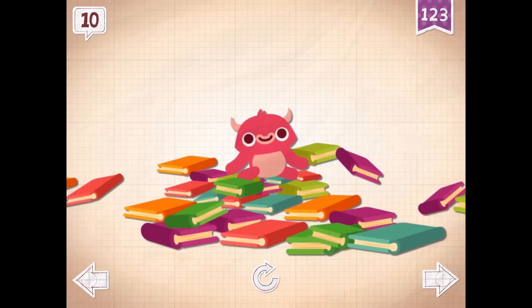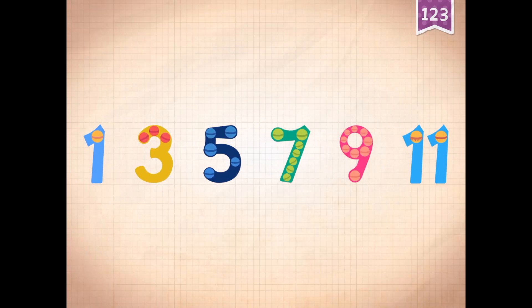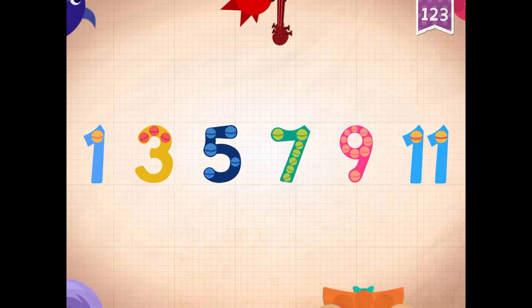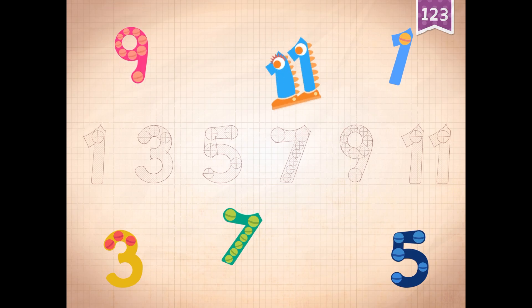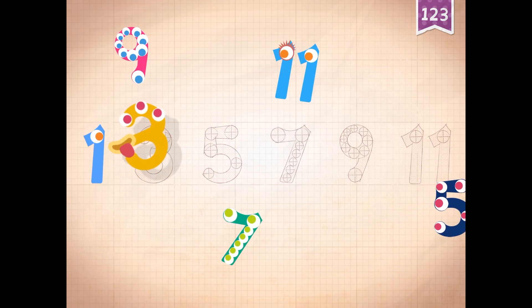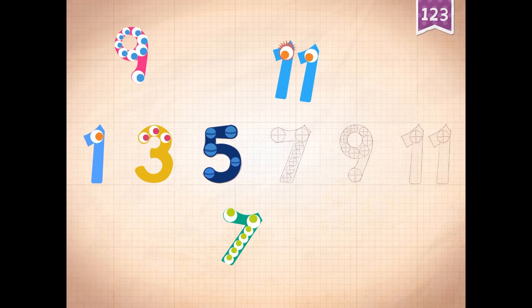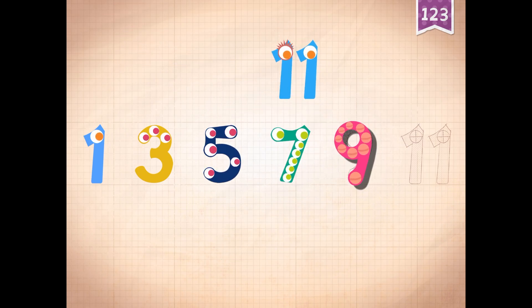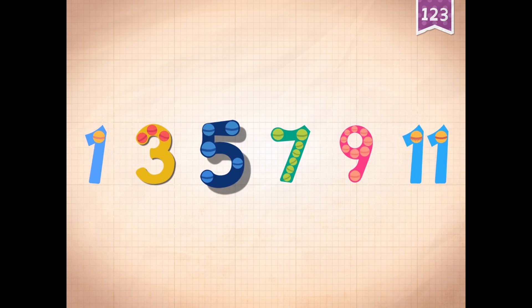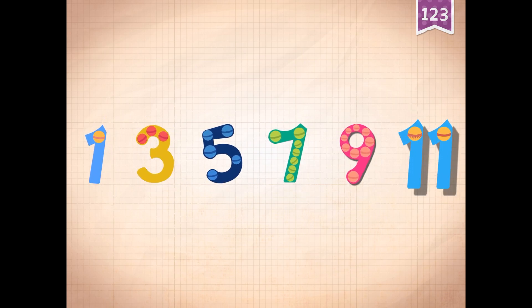Pinkerton can balance ten books on his head. Count by odd numbers: one, three, five, seven, nine, eleven. One, three, five, seven, nine, eleven. One, three, five, seven, nine, eleven.